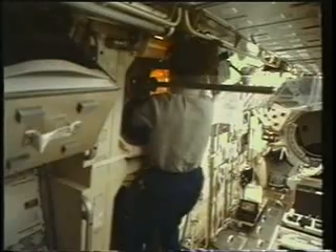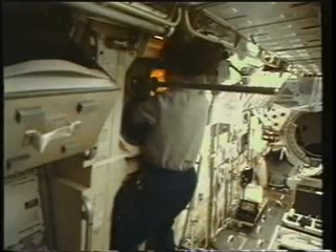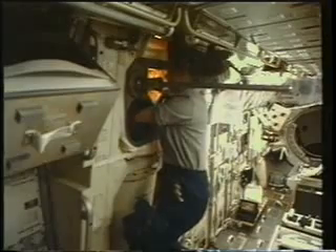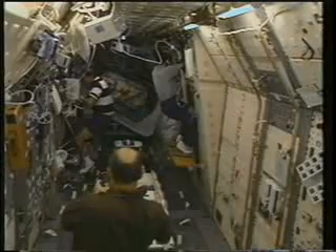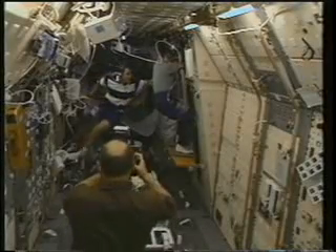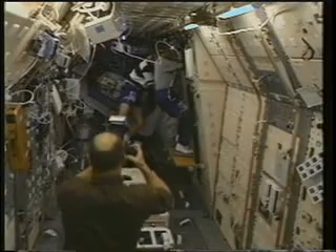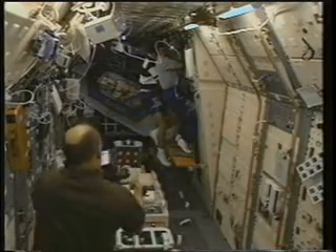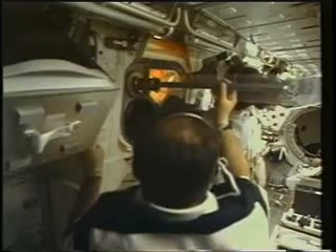This is called CGF — we're doing electronic crystal growth here, and Kathy's in the glove box. It's a very difficult task to take in and out what we call SACAs. The commander is documenting it, so if we make a mistake everybody knows — but we didn't make any mistakes we'll admit to.